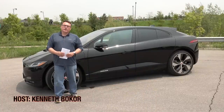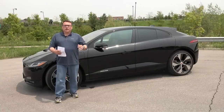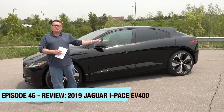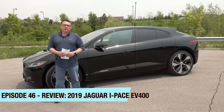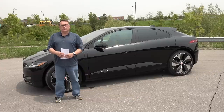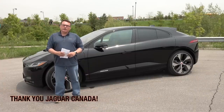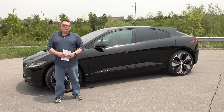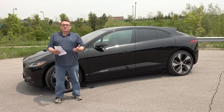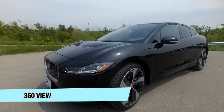Hey guys, welcome to this edition of the EV Revolution Show. I've got a special review show — here I've got a brand new 2019 Jaguar I-PACE. Fantastic vehicle. I want to say thanks to Jaguar Canada for lending me this vehicle for a few days. There's no compensation given to me by Jaguar — they've just allowed me to use one of their media fleet cars, and I was able to spend a few days driving it. Folks, it's a fantastic car.